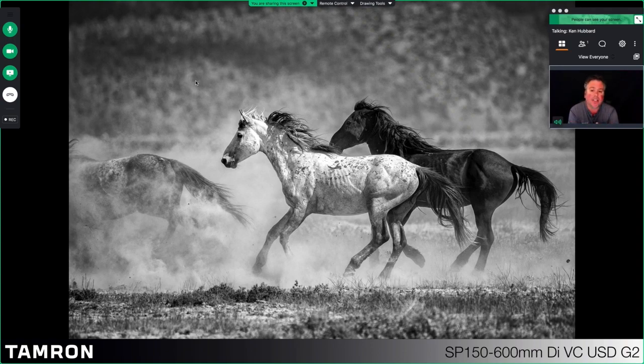They started out kind of slow — a bit mellow in the beginning — so it did allow us to do some really nice close-up tight shots of them. But as the day went on, they got a little bit more active and started running around. Capturing them in their runs, kicking up the dirt, was truly spectacular.